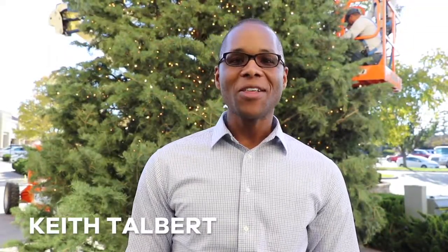Hey, it's Keith, and I am so excited because the holiday season is here. Right behind me is being set up a 35-foot tall Christmas tree in Bradley Fair that will be lit up this weekend.